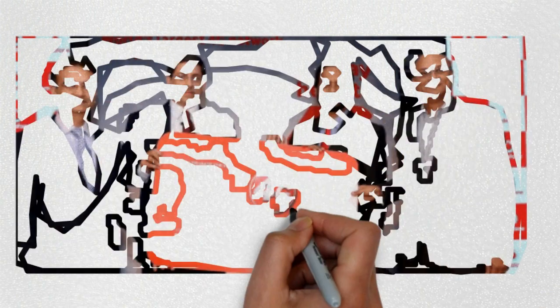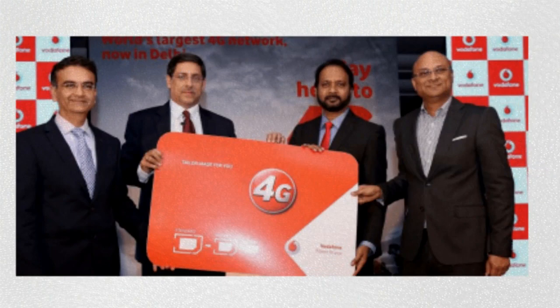Now in this crowded free 4G services market, Vodafone launched an awesome service where it is giving away free 9GB 4G data with any 1GB data pack, and it is valid up to 3 months.